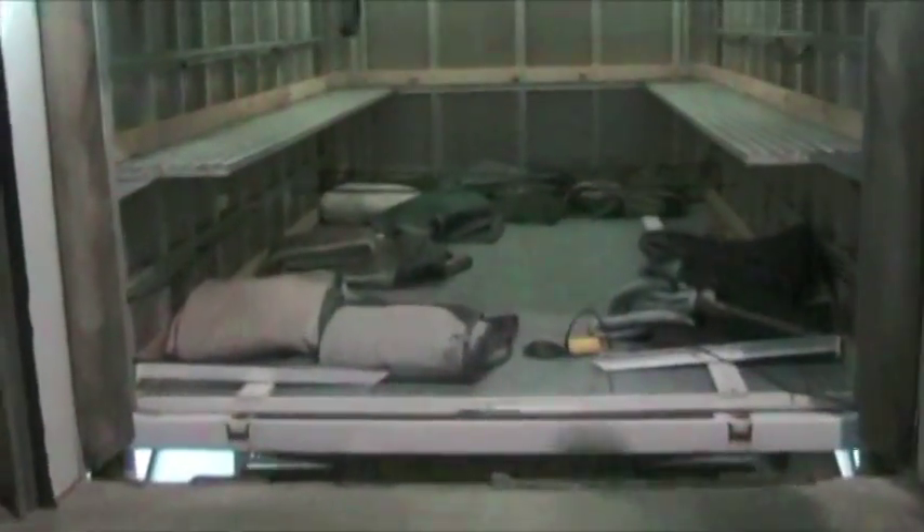This is our loading area. As you can see from the inside, we load 10 caskets on these trucks — five on the shelf and five on the floor. These are specially made casket covers, made just to fit over caskets, that protect them while they're in shipment to the funeral home.